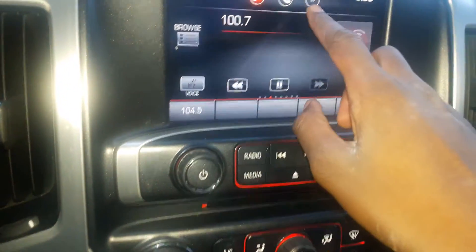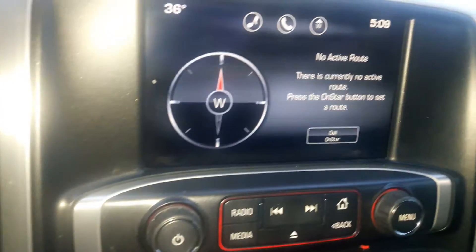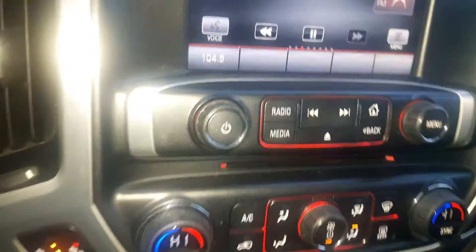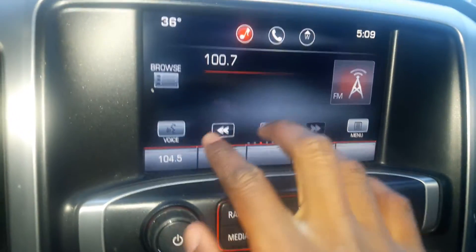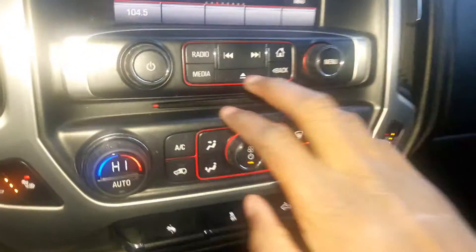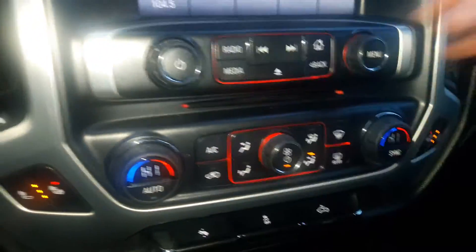You've also got your navigation, though it's not connected right now. Your preset stations right here with your different stations and your voice command. You've got your eject CD player right here.